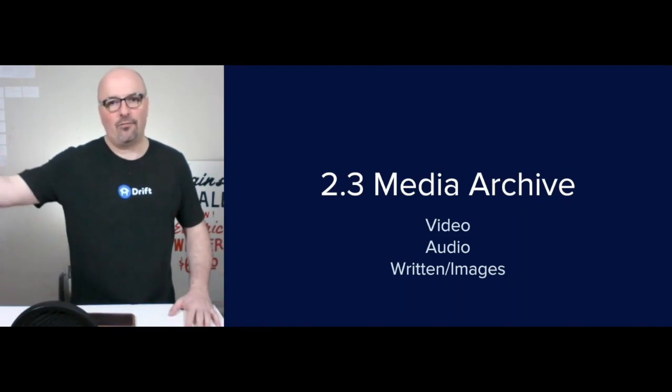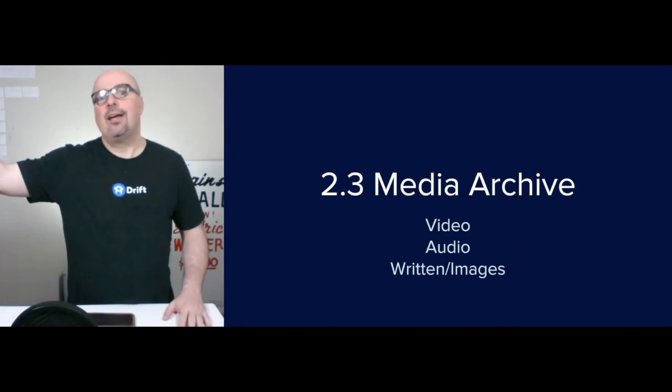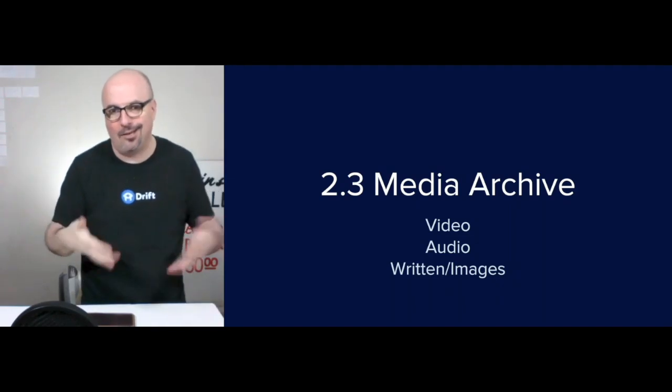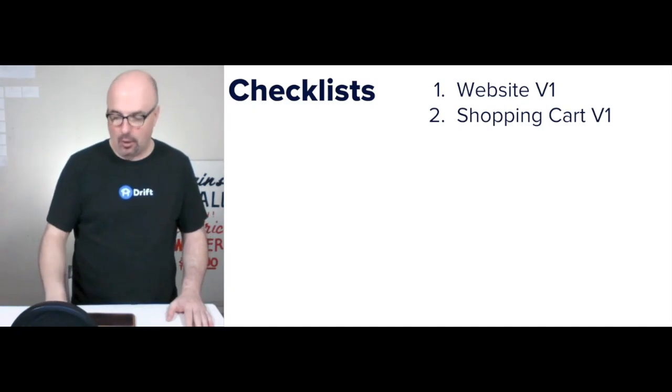For the media archive — video, audio, written, and images — you want to store that in your office, in the location you own. You wouldn't store it in Facebook or wherever; you'd store it where you are, and then upload organically to Facebook, LinkedIn, and depending on your plan. The checklist here is website version one and shopping cart version one.